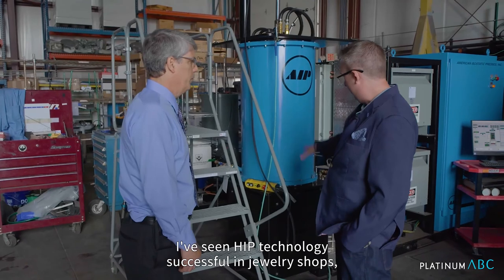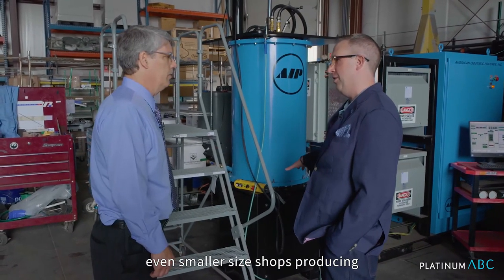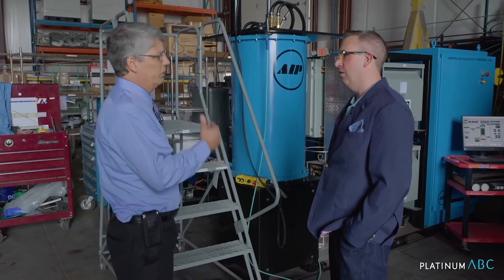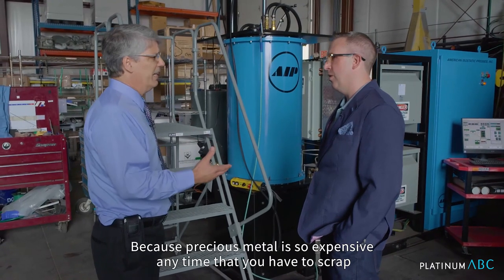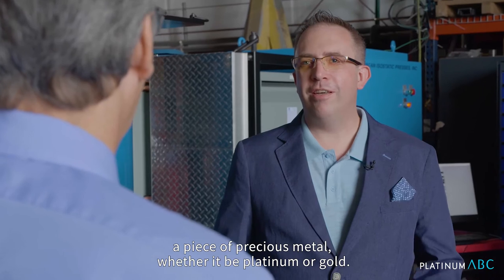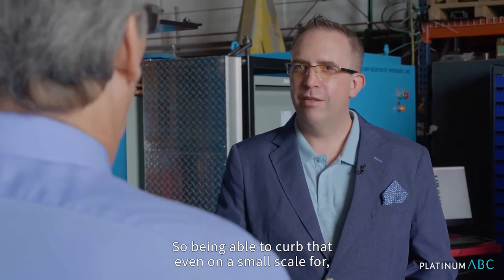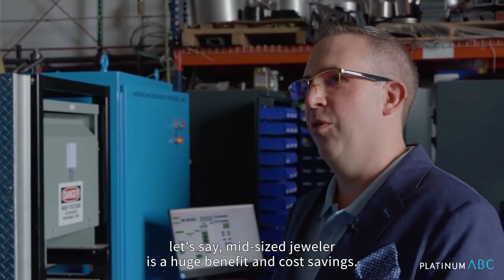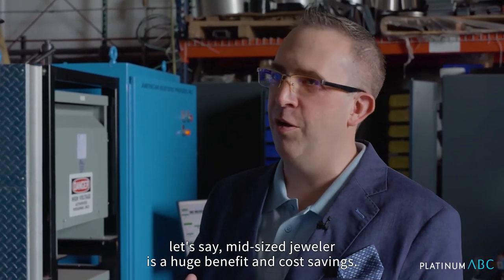I've seen HIP technology successful in jewelry shops even smaller in size, producing maybe 50 to 100 pieces a week, because precious metal is so expensive. Any time that you have to scrap a piece of precious metal, whether it be platinum or gold, the losses can pile up significantly. So being able to curb that, even on a small scale for a mid-sized jeweler, is a huge benefit and cost savings.